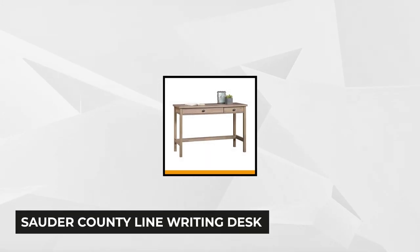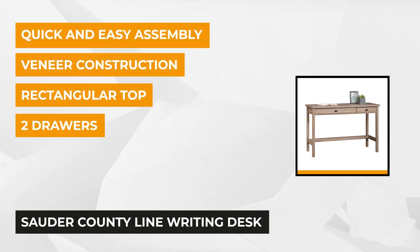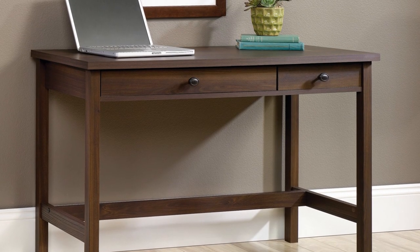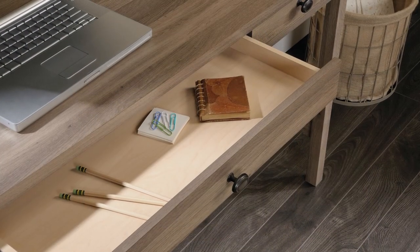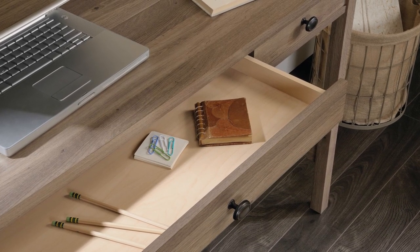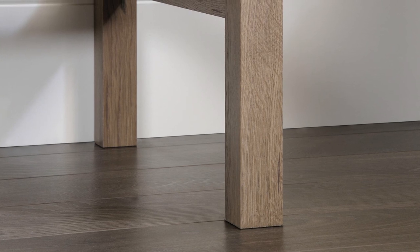At number four we have the Souder County Line Writing Desk. This writing desk assures to be an essential asset to any room. It's creatively designed not to make your space look dull, bearing a sophisticated design with generous storage space for all of your personal items. It has two slim drawers sufficient enough to hold your pens, documents, letters, and stationery, perfect for organizing your desktop. The drawers are also engineered with safety stops and metal runners. It's constructed with veneer and solid wood making it durable, and the tabletop has a grain pattern. The legs have supported braces which also add to its style.